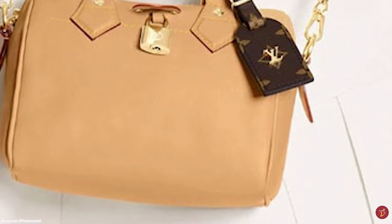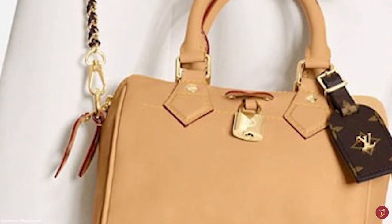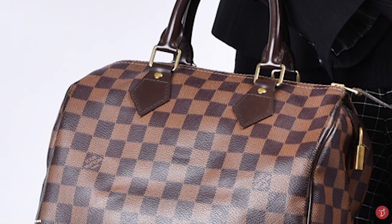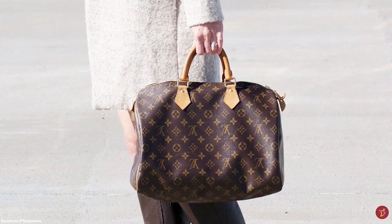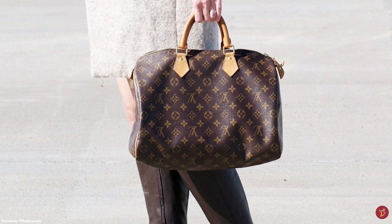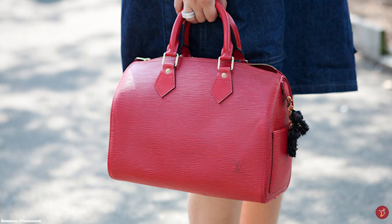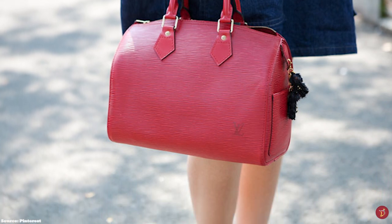The Speedy is now available in five different sizes, with the number referring to the width of the base of the bag: there is the Nano, the Speedy 25, the original 30, the 35, and the 40. The Speedy 25 is popular due to its practical nature while not being oversized. The Speedy 30 is a compact handbag ideal for everyday use. The Speedy 35 works well for more than your essentials, and the Speedy 40 is the largest, serving as a small weekend or travel bag.